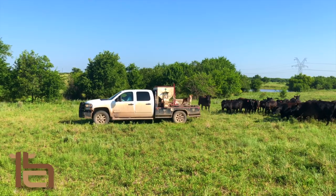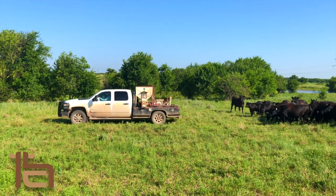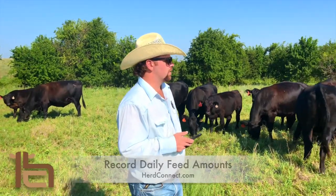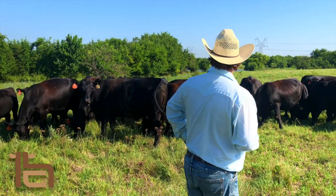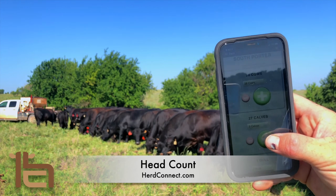With HerdConnect, you don't have to be in front of your computer every day to keep your records. Just take out your phone, open up the HerdConnect app, and off you go. Cowboys can use the HerdConnect app to do their daily tasks — it just takes a minute to enter the information for each pasture, even in the middle of nowhere.